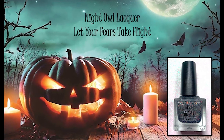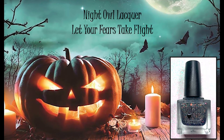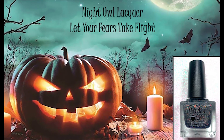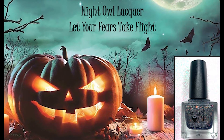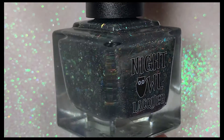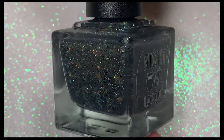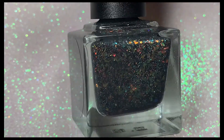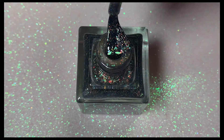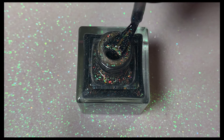Next up we have Night Owl Lacquer's Let Your Fears Take Flight, inspired by a spooky image of a night sky with bats and a jack-o'-lantern on Halloween. I'm a big fan of Night Owl Lacquer and this polish did not disappoint. This is a dark gray crelly filled with orange to bronze to gold to green and aqua green crystal flakes with a sprinkle of hollow dust. It's really quite beautiful.